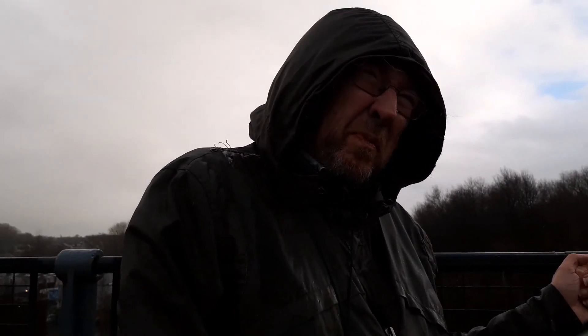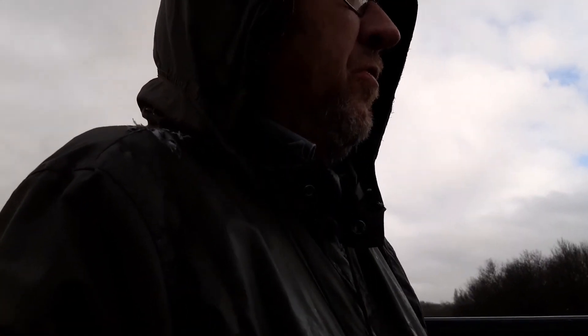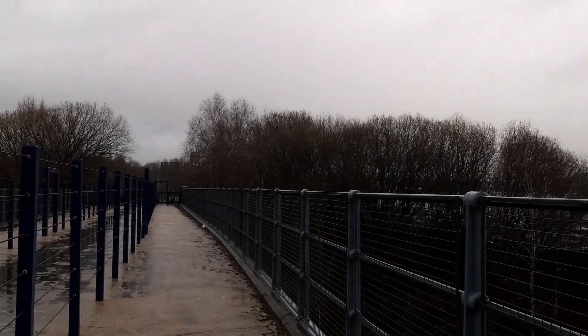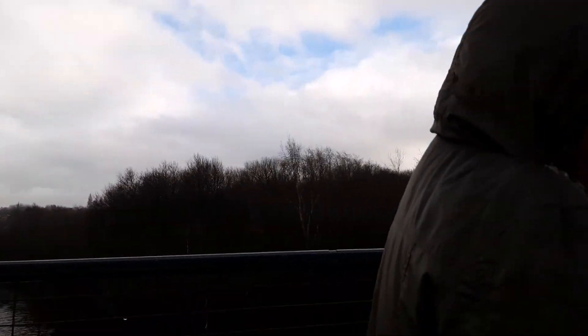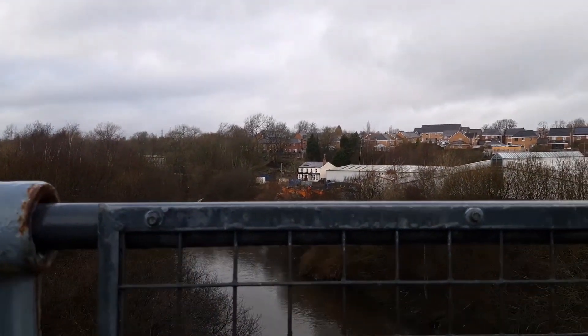Hello, this is the next bridge over the Irwell, which is the bridge that took the old Radcliffe Bridge to Clifton Junction railway line. It closed in 1966, and the new road over there has completely obliterated all traces of the line beyond this bridge, but going that way it's now a cycle trail called the Outward Trail, and you can follow it pretty much all the way to Salford. There are some passageways around the parapet so you can look over to the upper side, looking onwards towards Little Lever.